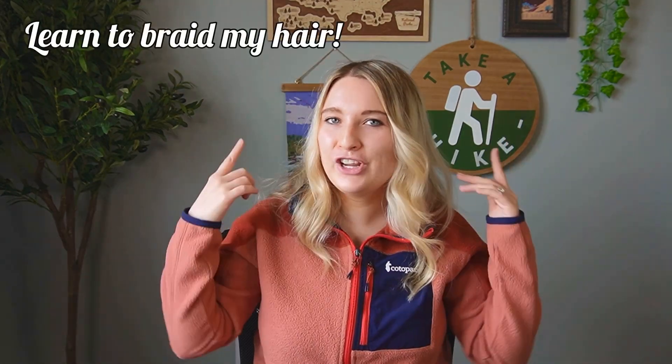Going along with hats, this isn't a physical item but something I want to learn: how to French and Dutch braid my hair. There are so many cute hiking hairstyles that incorporate braids — they're easy to maintain when you're out hiking or camping. Well, I wouldn't say they're easy to do because I've been having a really hard time with it, but it's something I want to learn. Your hair gets greasy and sweaty out in the woods and I just want a hairstyle I can throw back, get out of my face, and have it still look cute. I've been watching tutorials and I really want to get that down.